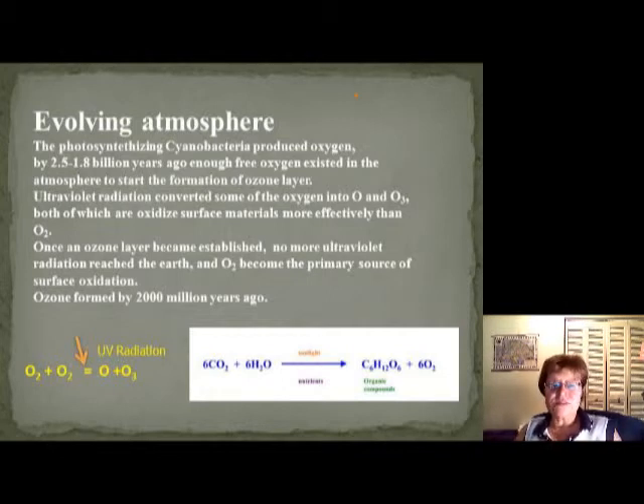As you have oxygen in the atmosphere, it exists as O2 — covalently bonded diatomic molecules, like nitrogen and hydrogen. These are all diatomic molecules, covalently bonded and pretty stable. But if the UV radiation hits oxygen in the upper atmosphere, it changes it into a very reactive oxygen atom.